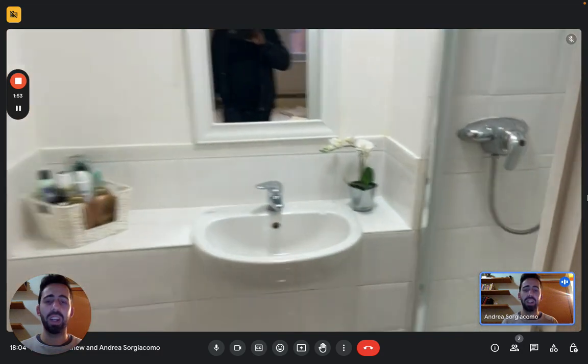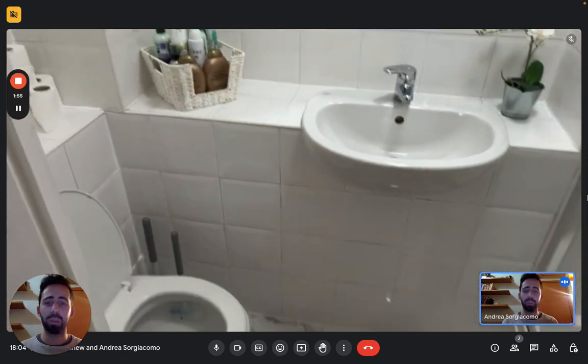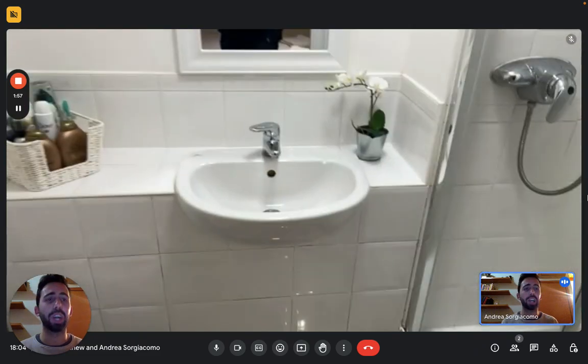Here you see the hanger. And this is a complete bathroom — you see the sink, toilet, and a shower here on the right.